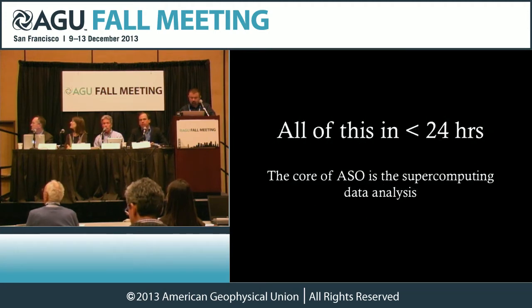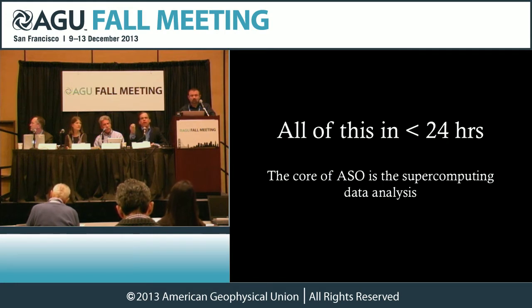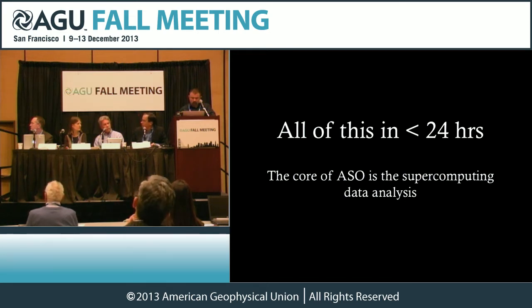One of the most important parts of the Airborne Snow Observatory, especially in meeting water management needs, is processing of those data in less than 24 hours. We pull off the plane about a terabyte of data and crush that into two maps of about four and a half megabytes, which can easily be emailed, but have the most relevant information we need for runoff understanding.